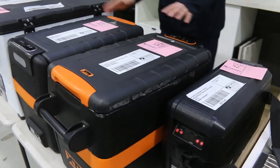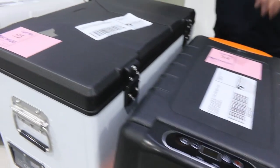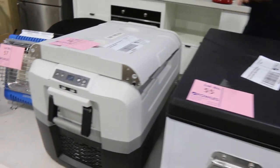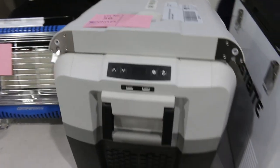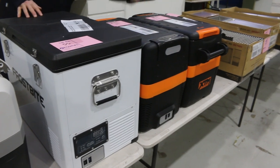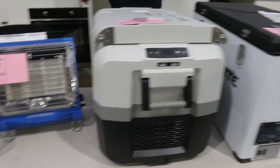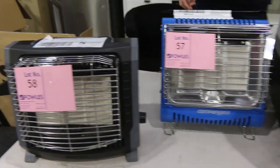Look at all these different fridge freezers for the car or for the campsite — really nice. Just ex-display, ex-sample out of one particular vendor. Three months warranty on all of those, lots 52 through to 56. Lots of good fun to have a bid on those.